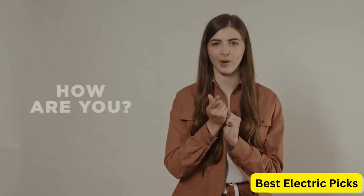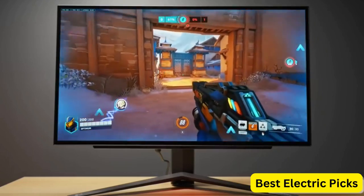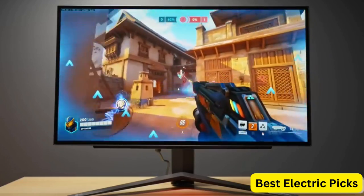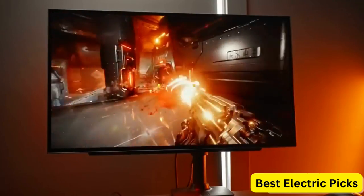Hello everyone! How are you doing today? In this video, we are going to review the top 5 best OLED gaming monitors. After 24 hours of research we made this product list — these products are perfect for all types of buyers.